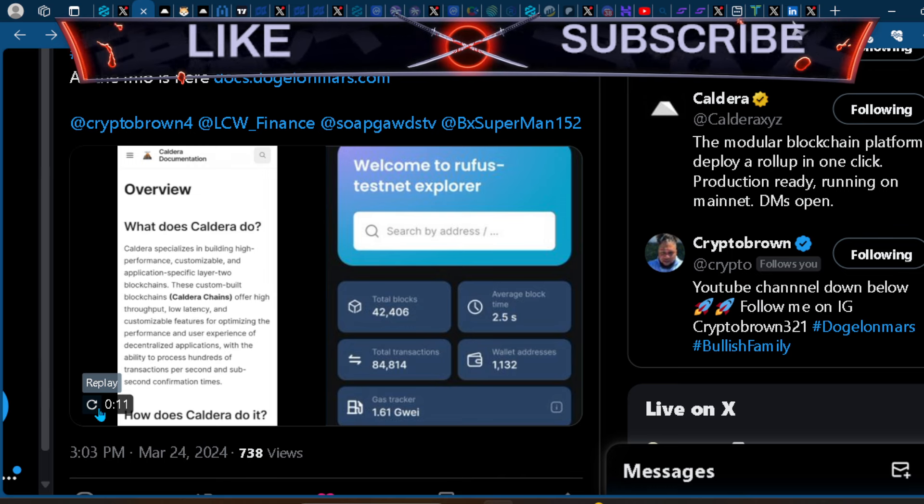You can see here it says 'What does Caldera do?' Caldera specializes in building high-performance, customizable, and application-specific layer two blockchains. These custom-built blockchains offer high throughput, low latency, and customizable features for optimizing the performance and user experience of decentralized applications.